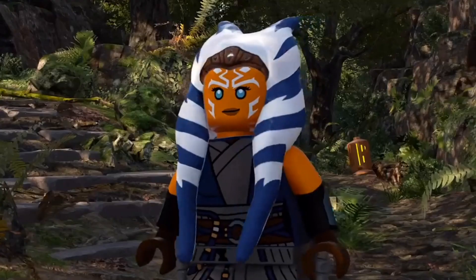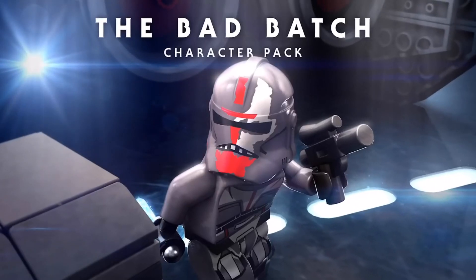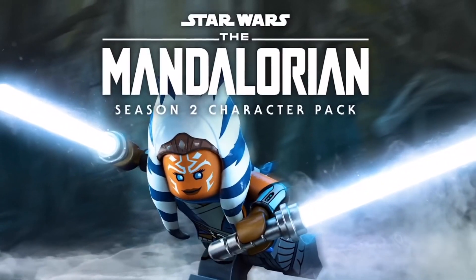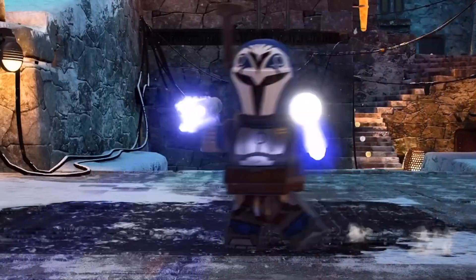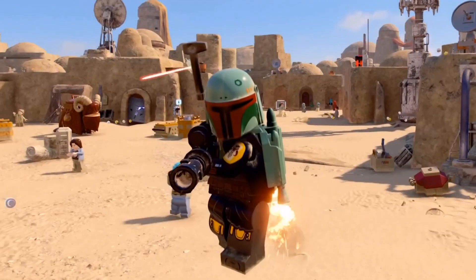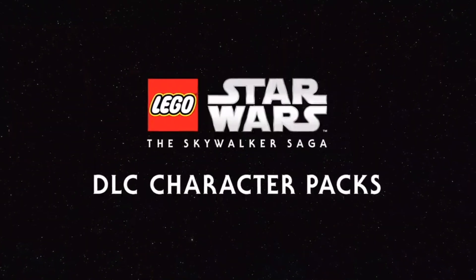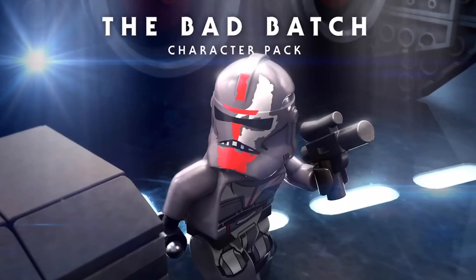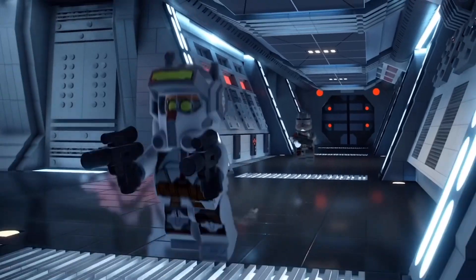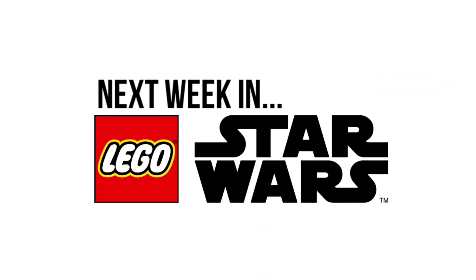I also want to mention that the two final DLC packs for the Skywalker Saga released this week: the Bad Batch DLC and the Mandalorian Season 2 DLC. Those are now out and are the final DLCs planned, so that's essentially the last post-launch content for the Skywalker Saga — apart from mods. Hopefully more DLC packs come in the future but I kind of doubt it.